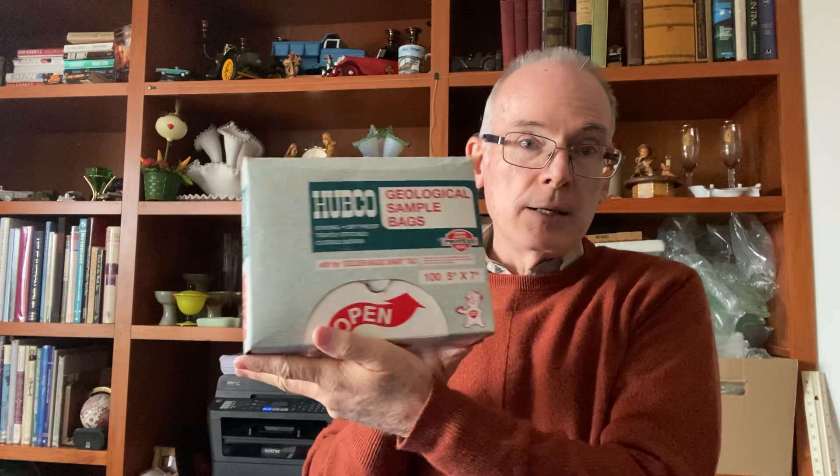I found this Hubco geological sample bags box. At first it looked like a vintage find but they still sell these. The box has been opened so I'm not sure there are a full hundred in there, but it's very full. New boxes sell on eBay for about 50 dollars with a hundred in them. Even if I get 25 dollars for these I'm doing well, and there aren't many listed — that's always a good sign.